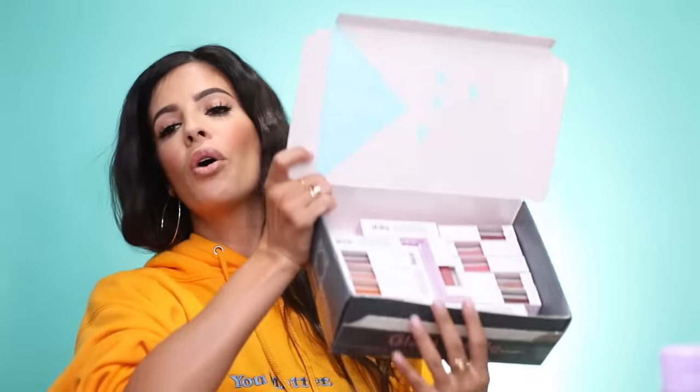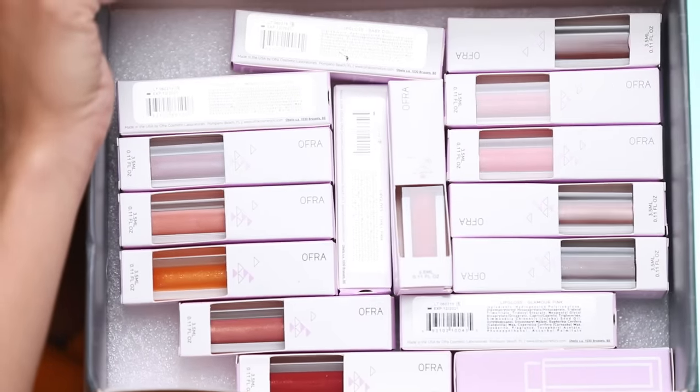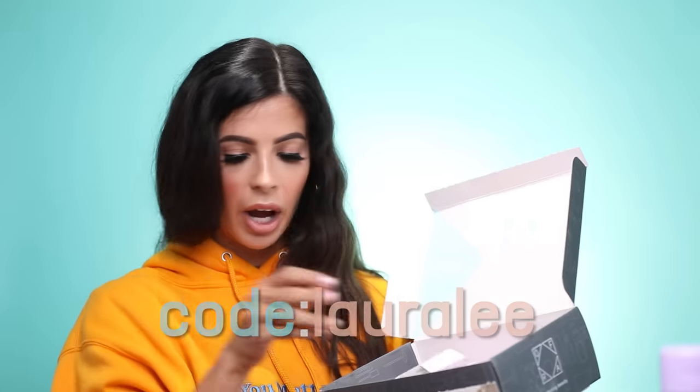From Ofra, we got all their new liquid lipsticks — they make a ton of different liquid lipstick shades. You guys can use code Laura Lee. I'll go through and pick the ones I like best and give the rest to you guys. Actually, these are new lip glosses, not liquid lipsticks. They look beautiful and glossy. For some reason I'm really excited about the plain clear one — you can never have enough plain clear lip gloss. Thank you so much Ofra.